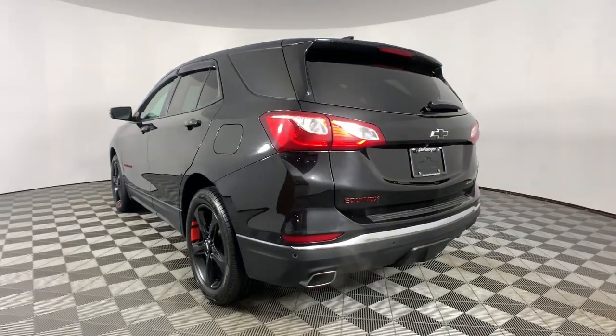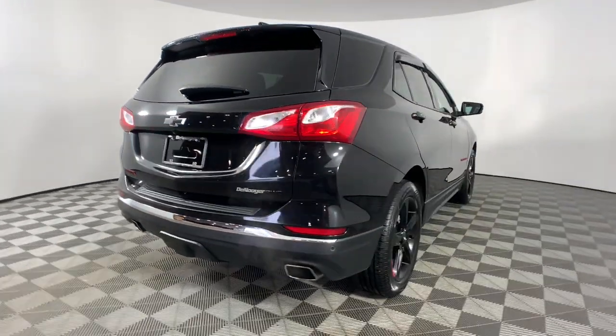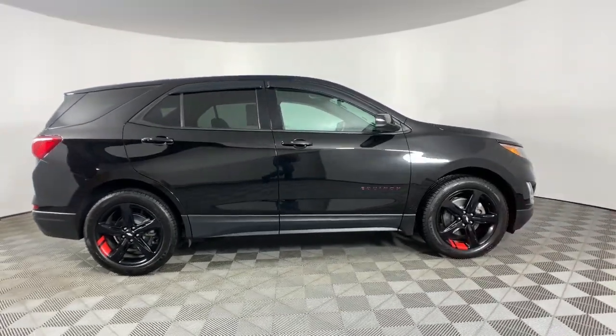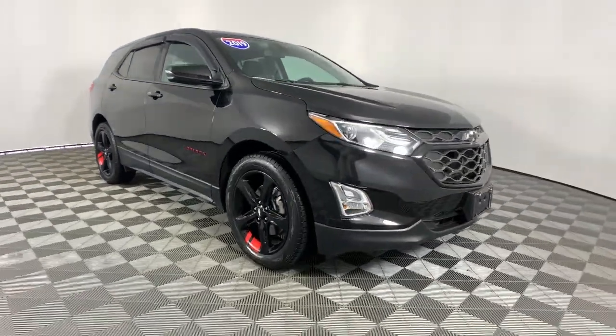These are just some of the great options this vehicle comes with: Apple CarPlay and/or Android Auto, heated driver's seat, navigation system, keyless entry, power liftgate, heated mirrors, remote engine start, satellite radio, premium sound system, and power driver's seat.